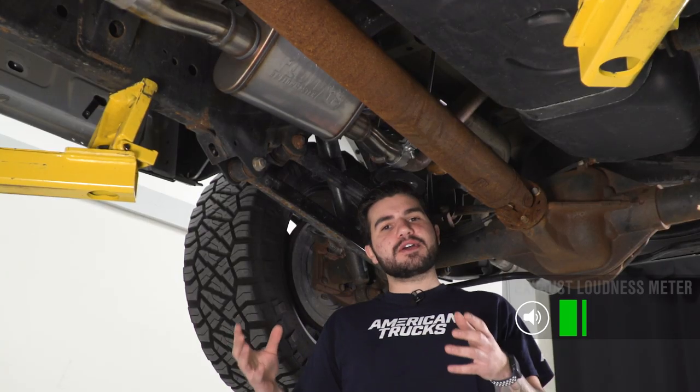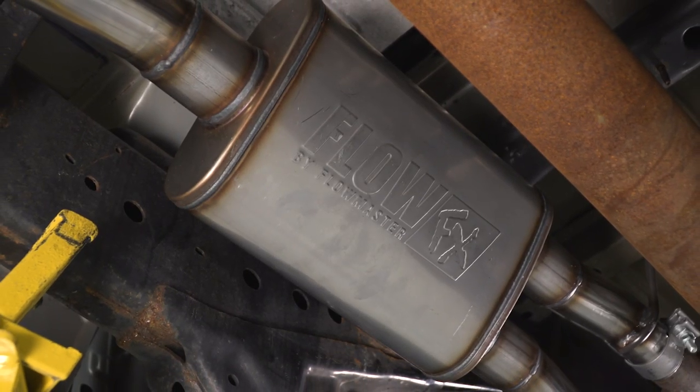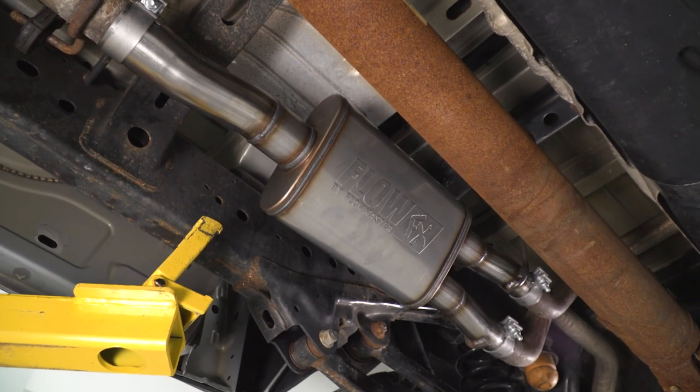As you just heard from our sound clips, this muffler is gonna give you a nice deep, aggressive tone — I would say moderate to aggressive — which is why I'm giving this a three out of five on our loudness meter. At idle, you can expect a nice deep, throaty rumble, and as you get on it more toward wide open throttle, it gets a little bit raspier and more aggressive without going overboard.